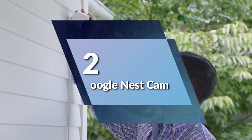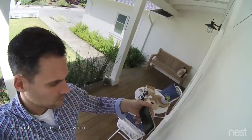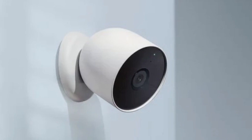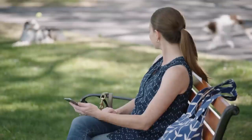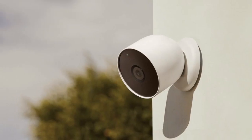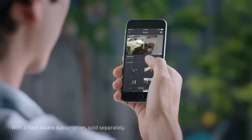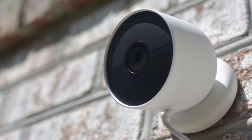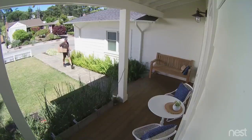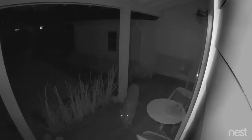Number 2: Google Nest Cam. This camera is designed to provide you with the highest level of security, whether you're using it indoors or outdoors. It boasts built-in intelligence that can tell the difference between a person, animal, and vehicle, and sends alerts directly through the Google Home app — no subscription required. One of the most notable features of the Nest Cam is its 1080p HDR video with night vision, which allows you to easily check in on your home 24/7. You can see what you missed with 3 hours of free event video history, and if you want even more, you can add a Nest Aware subscription, sold separately, for up to 60 days of video history.